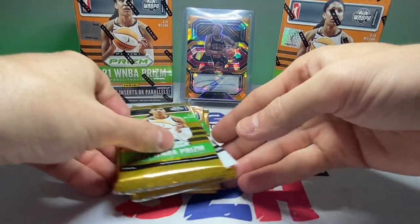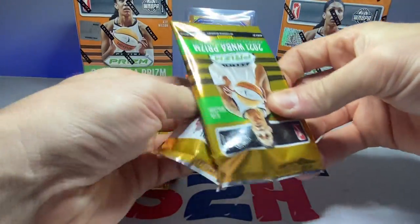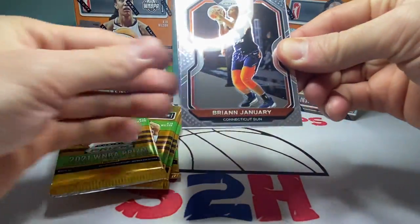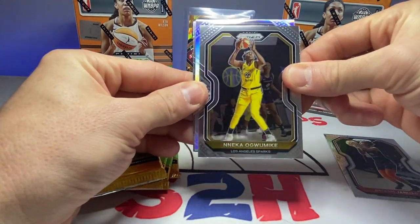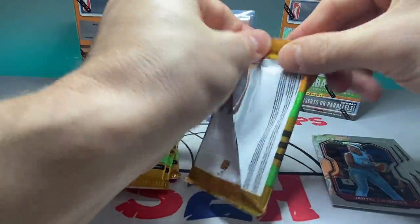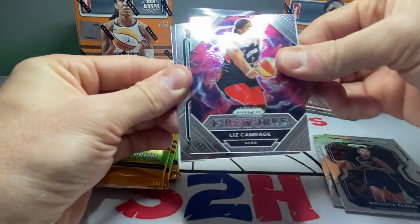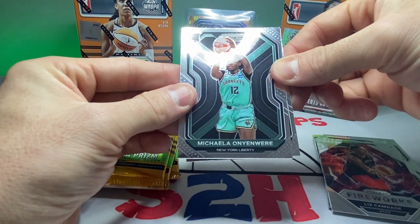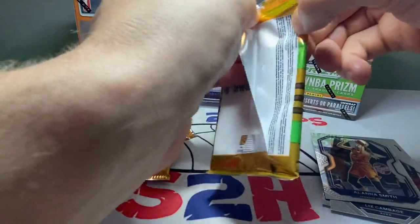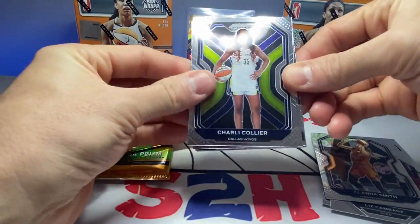Hitting up the first box — I'm not extremely well-versed in the WNBA, but I watched some games this year so I know some of the main players. Hopefully we can hit an auto or something — that'd be pretty sweet. First pick: Brianna January-Nenneka, we got a silver prism. No rookies so far. Natasha Cloud, Liz Cambage — not in the league anymore — rookie Michaela Onyenwere, and Alanna Smith. You can get an A'ja Wilson... let's see... Charlie Collier rookie.